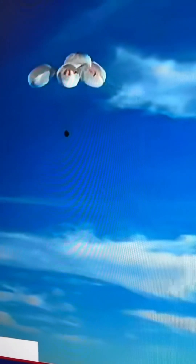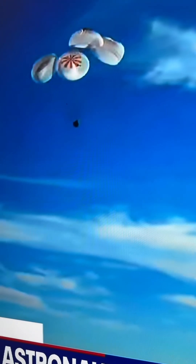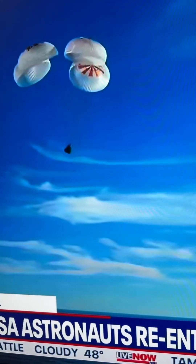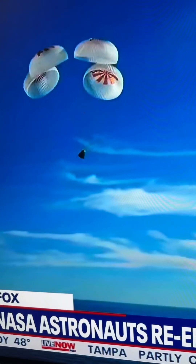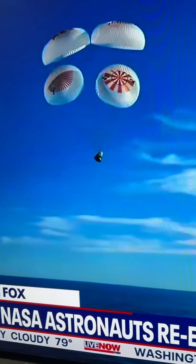200 meters. They are going to land in the water. As you can see there on your screen, continuing to monitor the progress of the Dragon spacecraft. We're going to stand by for splashdown, located in the Gulf of America.